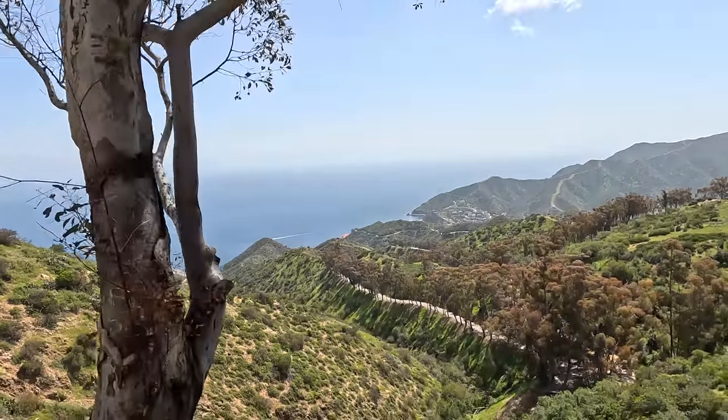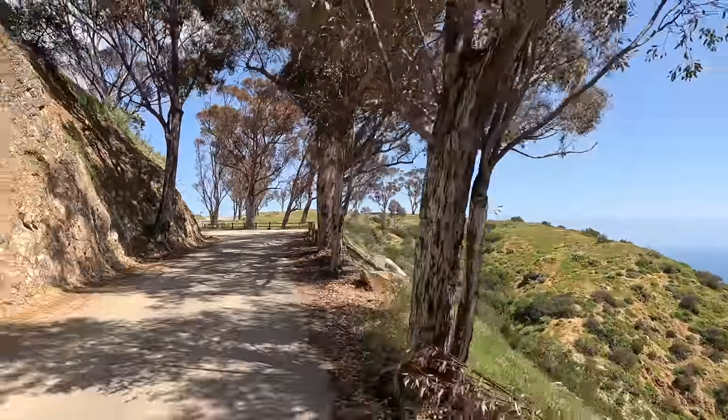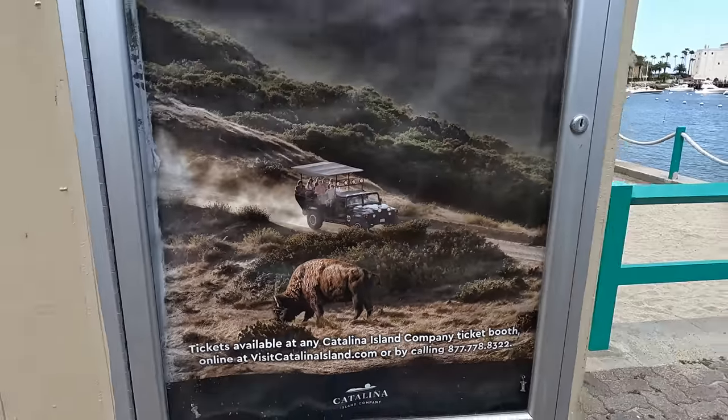I'm starting to see civilization again as we head back down towards Avalon, so I'm thinking the chances are pretty slim we're going to see a bison today on the bison expedition. We didn't end up seeing any bison, but when we purchased the tour there was a disclaimer that bison aren't guaranteed — they're wild animals, you can't really predict where they're going to be. The tour was still pretty cool, our tour guide was great, we got to see the interior of the island, and the views were amazing. All in all I would say the tour was definitely worth it. It's amazing to think those bison have been here for almost a hundred years — a hundred years from now it'll be the bicentennial. Thanks so much for watching. If you enjoyed the video please give it a thumbs up, consider subscribing, and we'll see you next week.